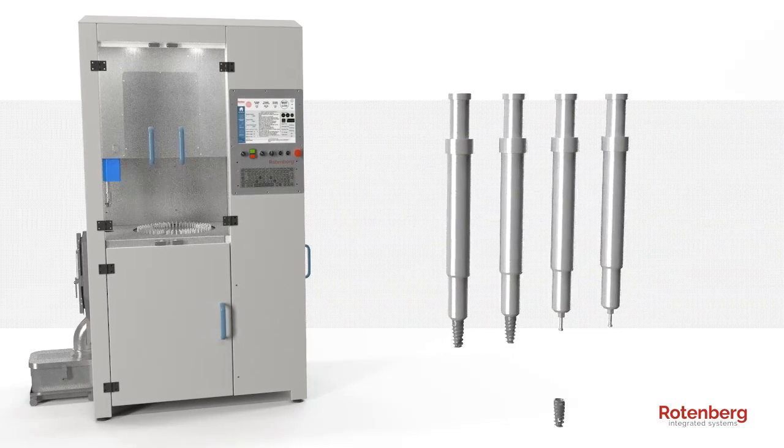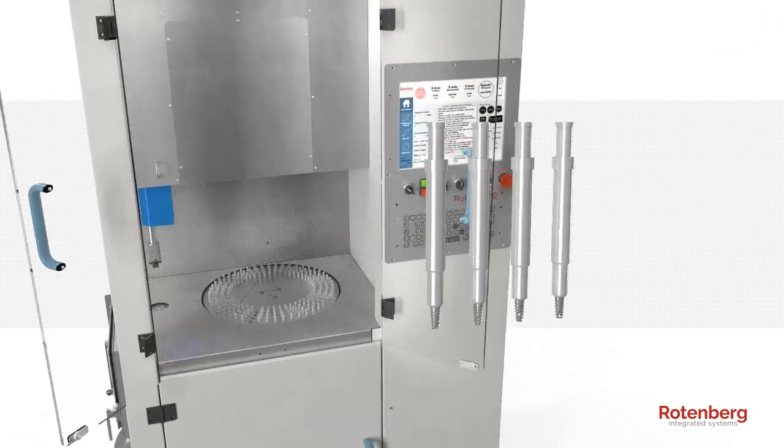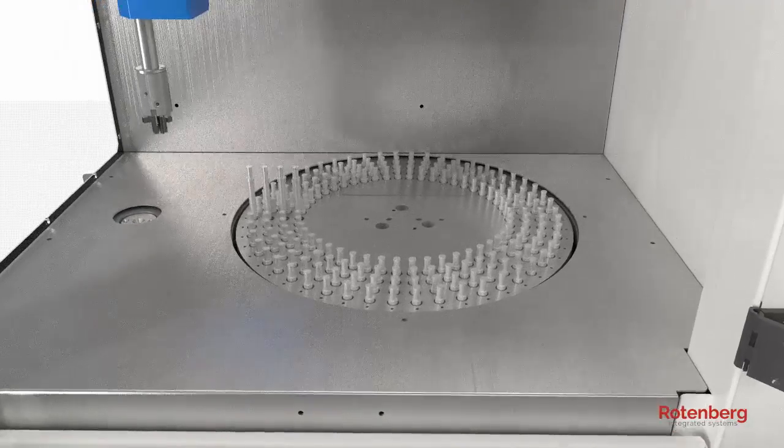The implants are individually mounted on holders, creating a protective seal for the implant's platform. The system is equipped with a rotating magazine with a capacity of up to 200 implants.